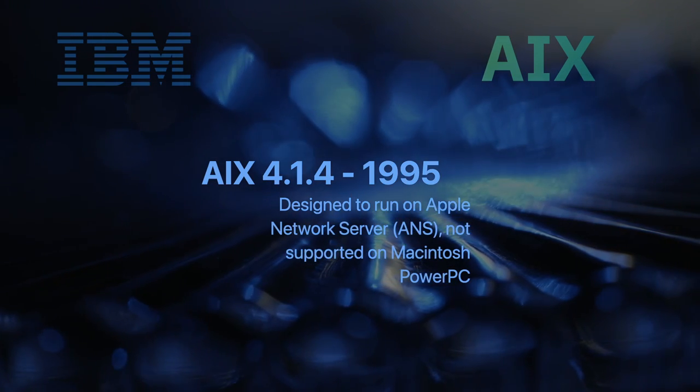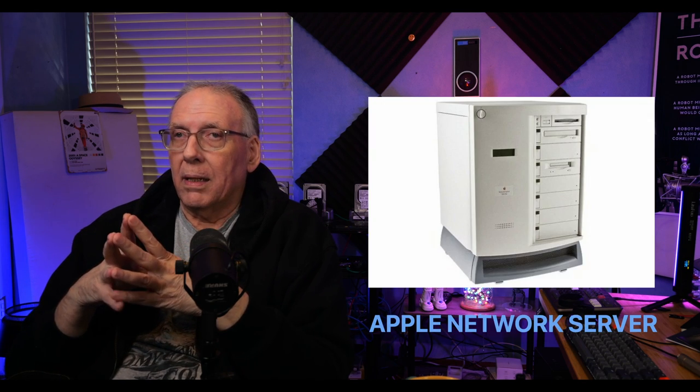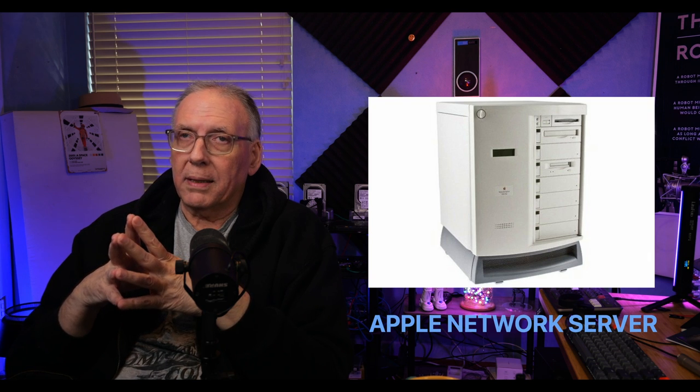AIX 4.14 and 4.15 were basically created to run on the Apple Network Server. That's not the same thing as a Macintosh PowerPC, and it's not the same thing as what Steve Jobs released as a server. It was something quite different — it was based on the RISC processor used in IBM's machines. And don't confuse it with Apple's A/UX; it's nothing like A/UX.